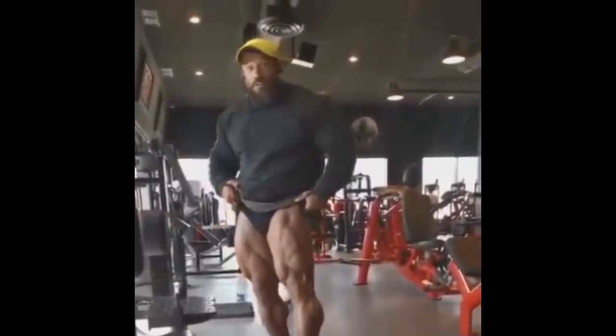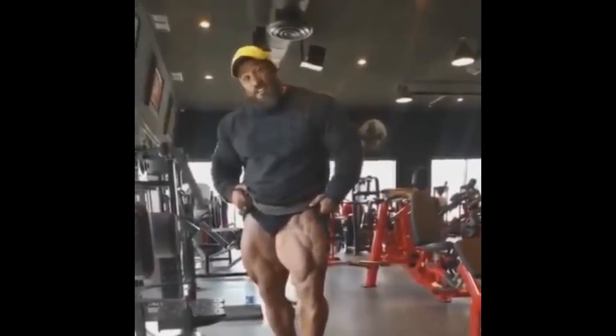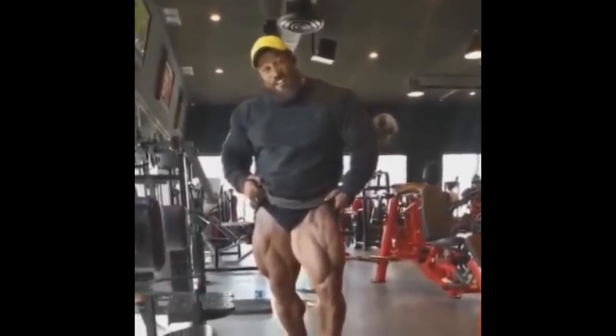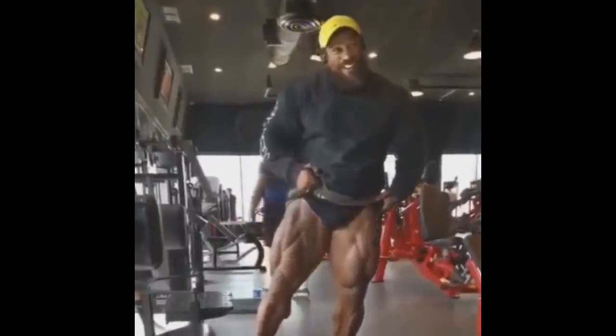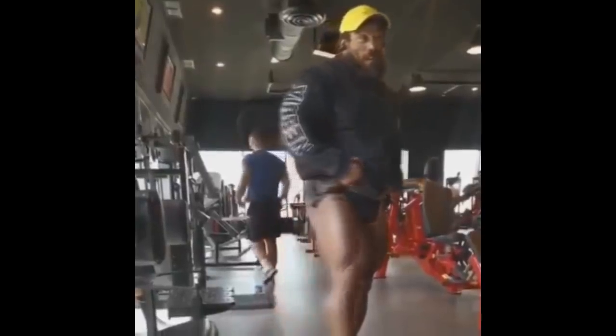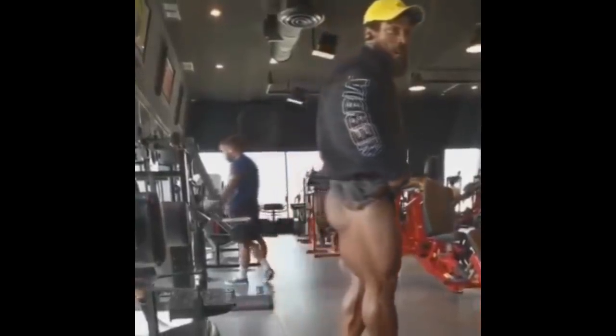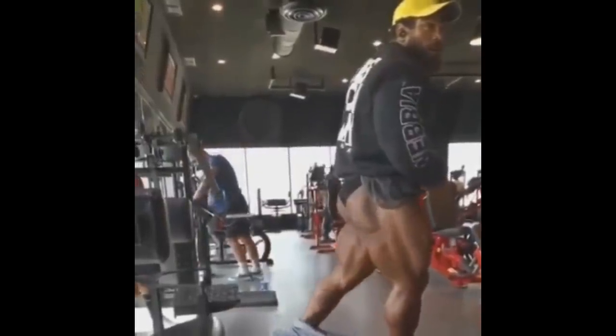The better his legs are, the more dominant he's gonna look compared to Brandon. It's gonna be a tough battle — Roelly's legs versus Brandon's back. We'll see what is more important and who brings better conditioning. You can definitely notice that Roelly is getting dialed in slowly, slowly. That's what I like to see.